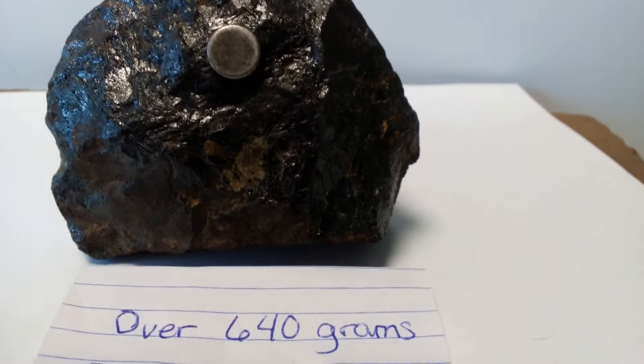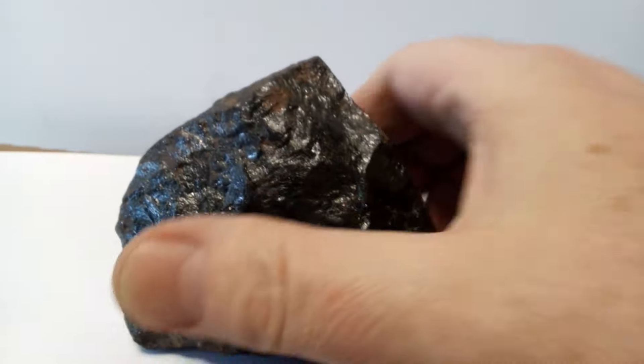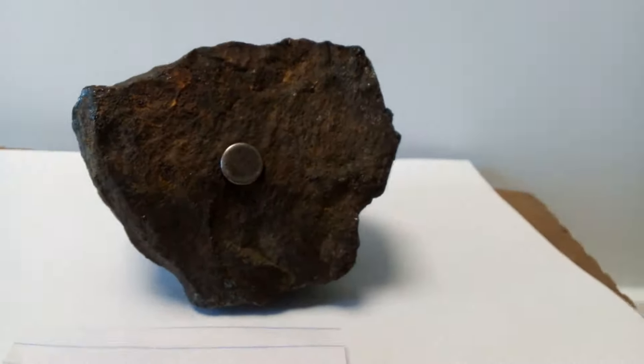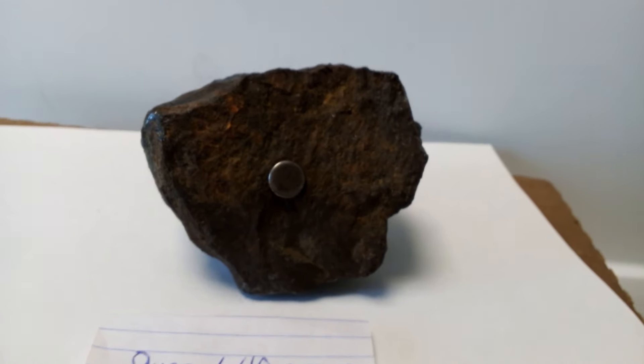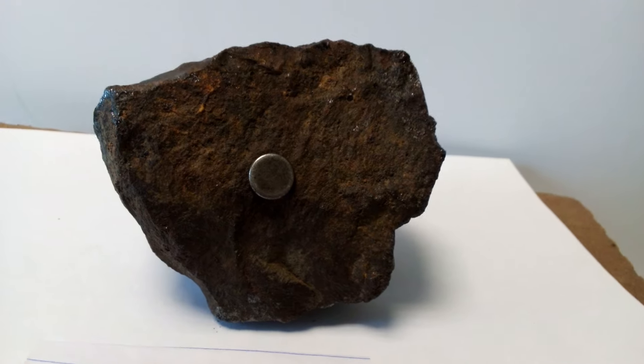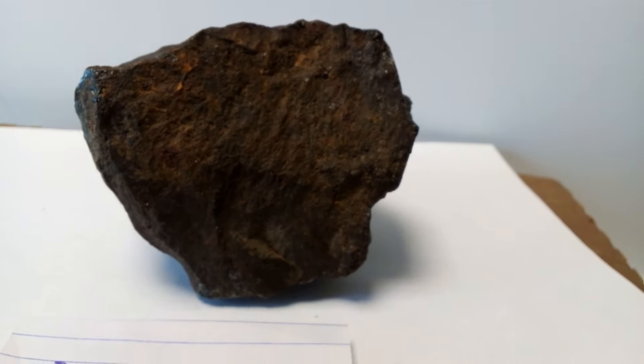It's also magnetic — a magnet will stick to it. This is a natural earth magnet, a strong magnet. Even where the stone is broken it sticks to it, and yes it is broken. When it hit the water down by that creek it must have popped. We didn't find the other piece, we found fragmentation.